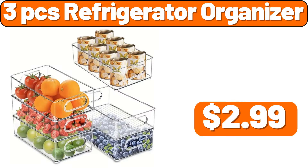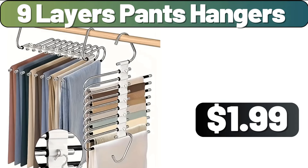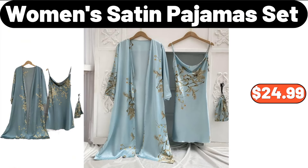3-PCS Refrigerator Organizer, $2.99. 9-Layers Pants Hangers, $1.99. Women's Satin Pajama Set, $24.99.